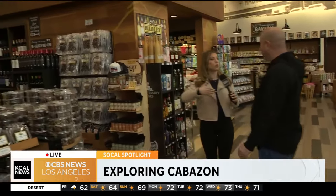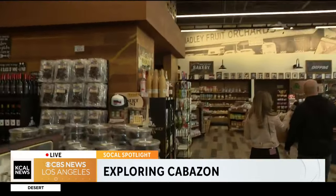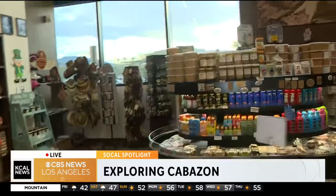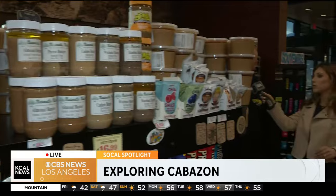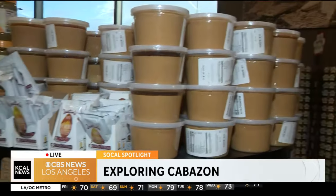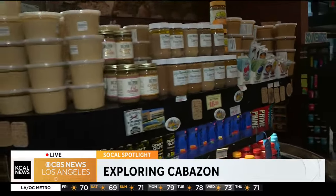I want you to walk us around — what are some of the most popular things you'd find here? Coming over this way, we make all our own peanut butter here. We grind this three times a week. We have the honey and honey roasted flavors, and then we also have plain. So it's not just about the dates — it's about the fresh peanut butter.